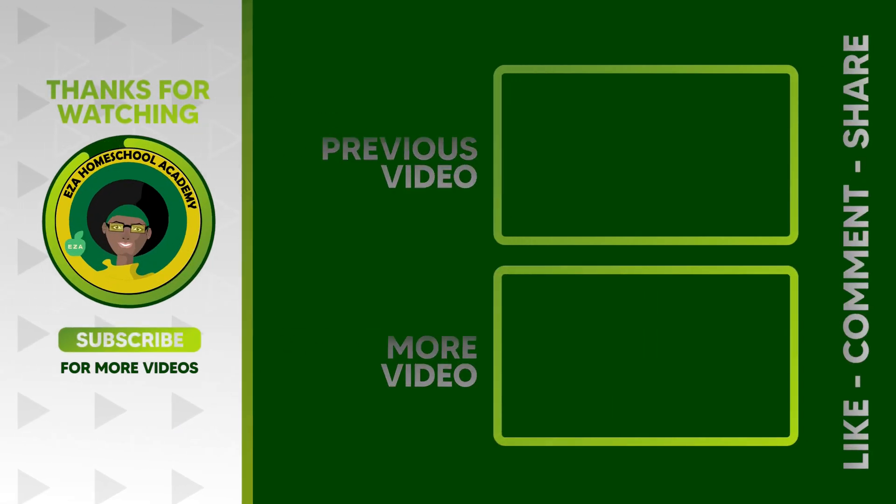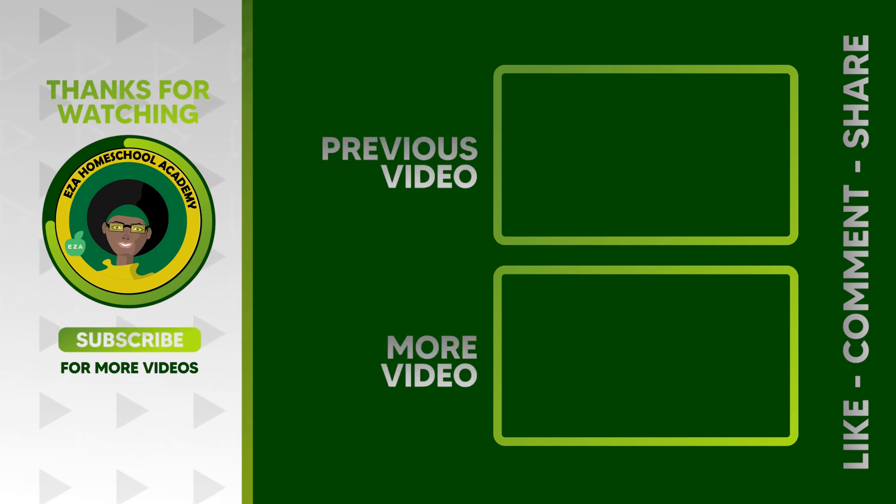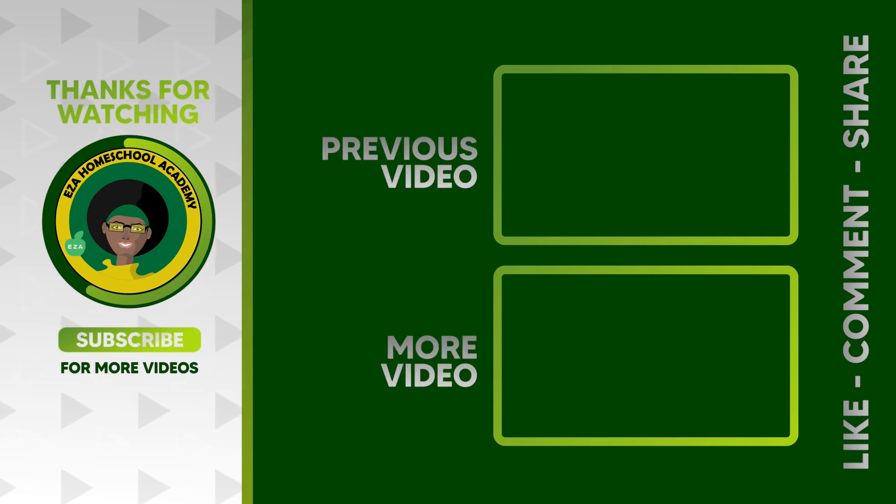As always, thank you for watching. Tell us what you want to see next. Email ezahomeschoolacademy@yahoo.com. Like and share our videos, and please subscribe to our channel.